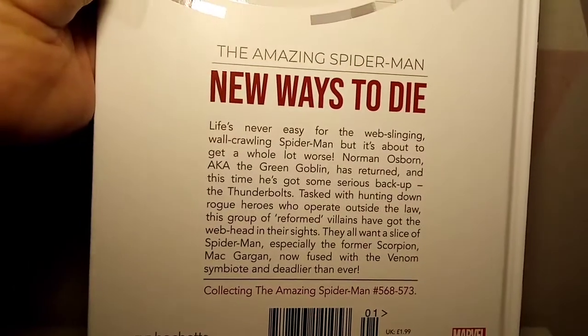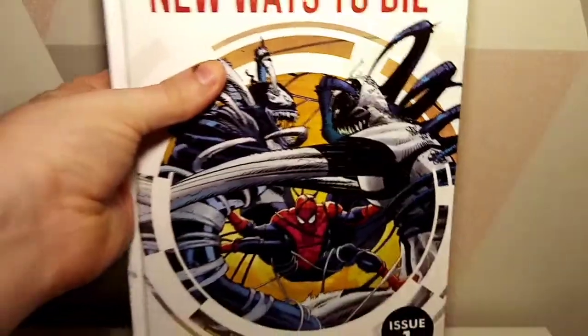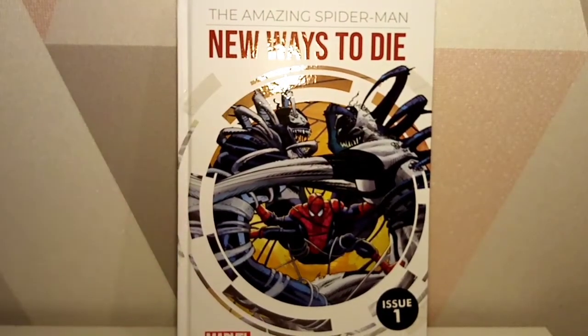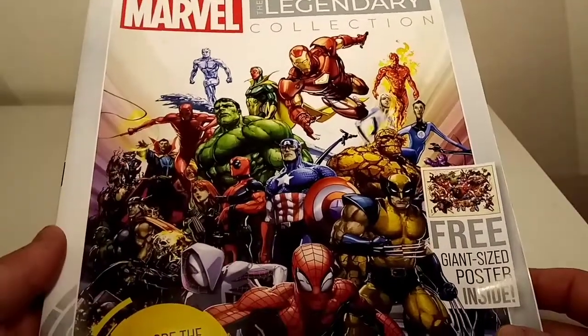This gives you a little synopsis there. It's collecting Amazing Spider-Man issues 568 to 573. I read this probably a couple of years back — Dan Slott was on the Amazing Spider-Man title for a very, very long time. Before we look at the book though, this one actually comes with extras as part of the legendary collection.